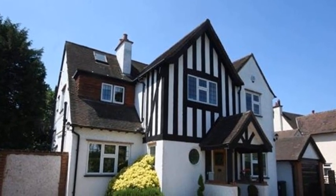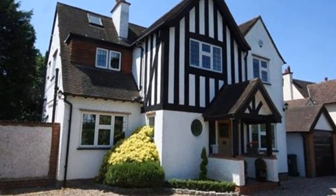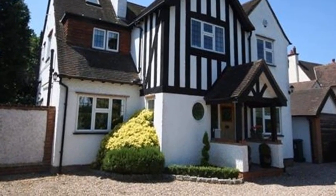This four bedroom elegant Edwardian detached property is ideally located in one of Gerrard's Cross most sought after roads, in the heart of the town centre.